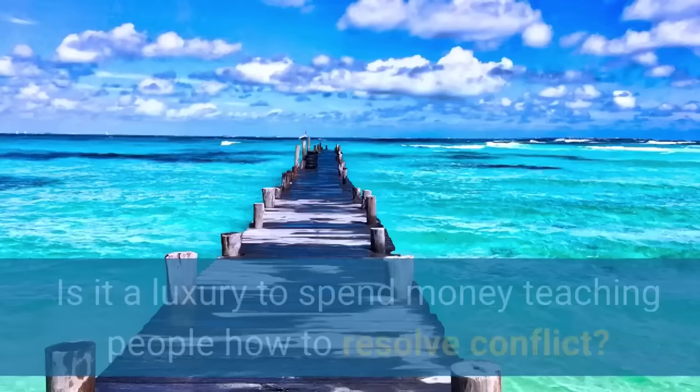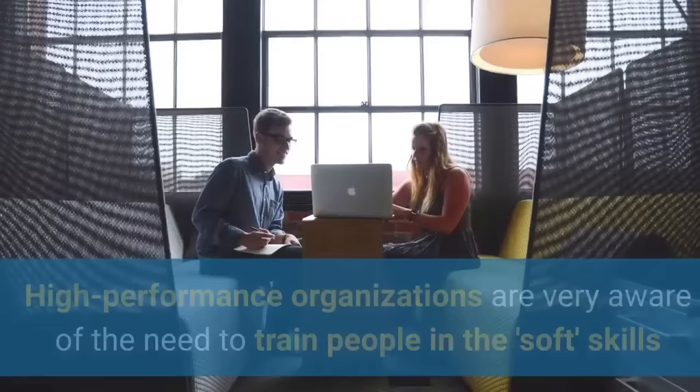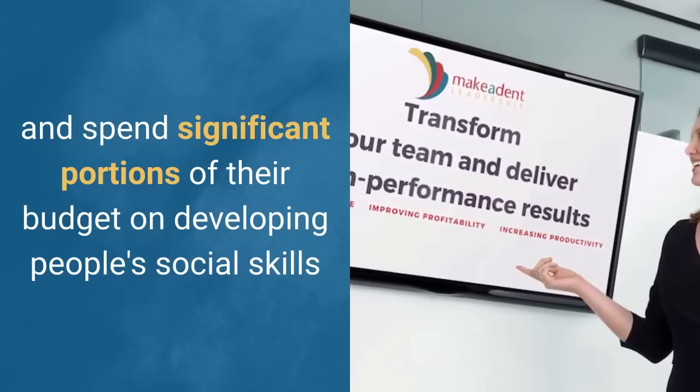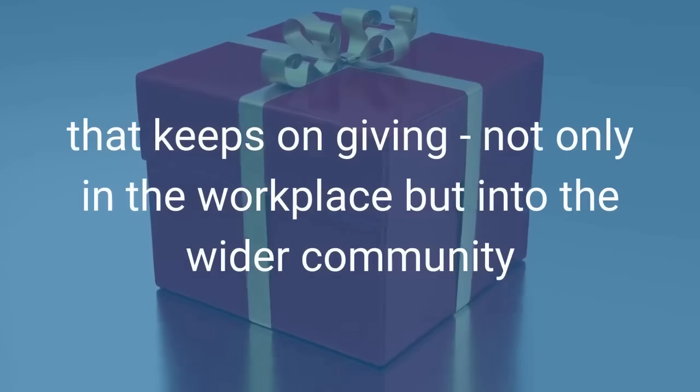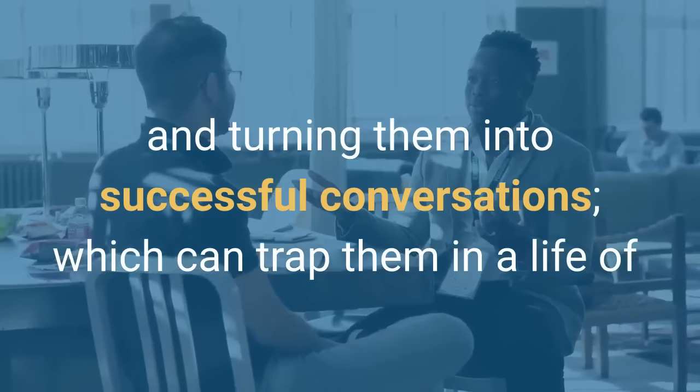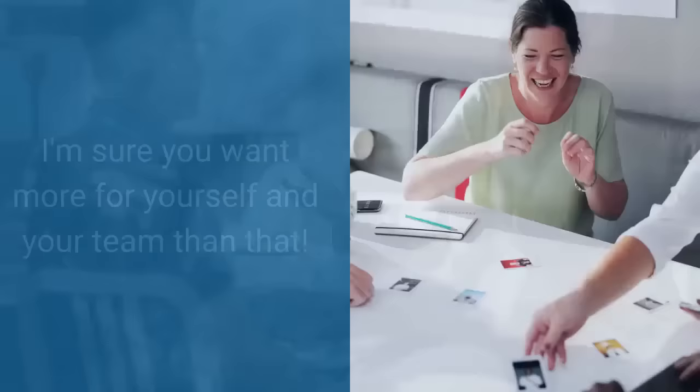So in summary, is it a luxury to spend money teaching people how to resolve conflict? Absolutely not. High performance organizations are very aware of the need to train people in the so-called soft skills. They spend significant portions of their budget on developing people's social skills. When you and your people learn and master the skills to deal with any type of conflict in the workplace, you will be far happier and far more productive. The beautiful thing is that this type of training is a gift that keeps on giving, not only in the workplace but into the wider community. Sadly, most people never learn the art of resolving differences and turning them into effective conversations, which can trap them in a life of angst, negativity, and bitterness.